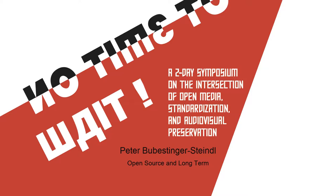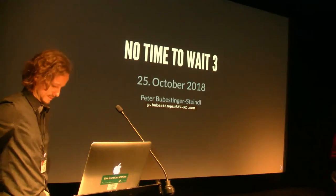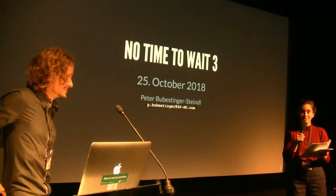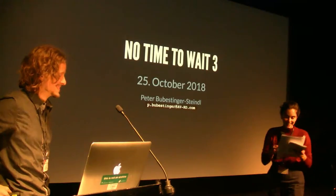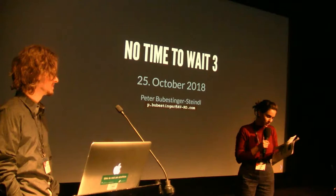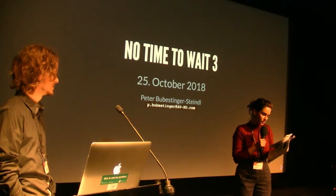We have another session, The World Outside of Archives, and our first speaker is Peter Bubenstinger, and he's from AVRD, specializing in open source preservation.